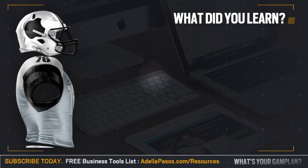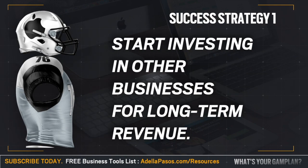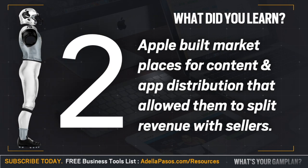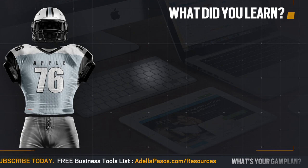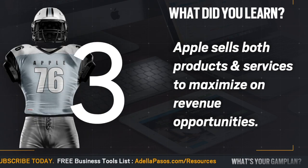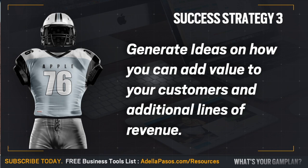So what did you learn? Apple owns assets that generate them revenue — start thinking about how you can invest in other businesses that will pay you back. Apple built a marketplace to split revenue with sellers; inclusion is everything, so make sure it's part of your business strategy to include others that will help move the business forward. And Apple sells both products and services — and you can too. Start generating ideas on how you can add value and additional lines of revenue to your business today.